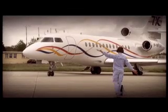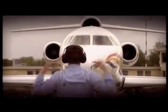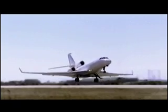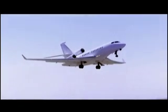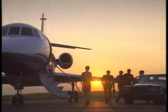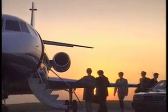The 7X is Dassault's third three-engine business jet, and its biggest. Powered by Pratt & Whitney Canada 3078 turbofans delivering 6,400 pounds of thrust each, the 7X has a high-speed cruise of .85 Mach and travels nearly 6,000 nautical miles non-stop — enough to carry passengers from Paris to Singapore or from Los Angeles to Rome.